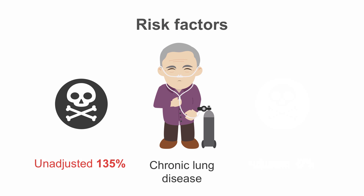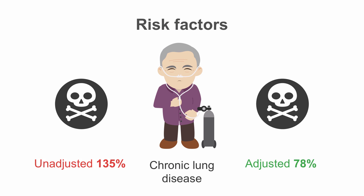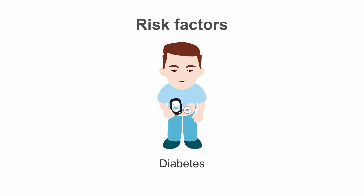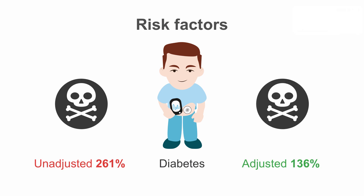People with chronic respiratory disease had a 135% increased risk of dying from COVID-19, and when adjusting for other confounding factors, the increased risk was 78%. Patients with cardiovascular disease had a 101% increased risk of dying from COVID-19, and when adjusted for confounders, there was a 27% increased risk of dying. Uncontrolled diabetes showed an increased risk of 261%, and when adjusted, the risk was 136% increased.